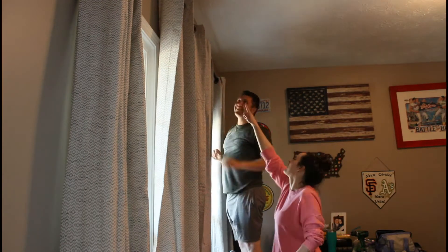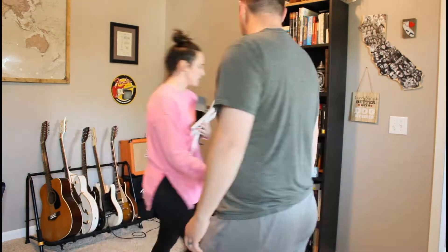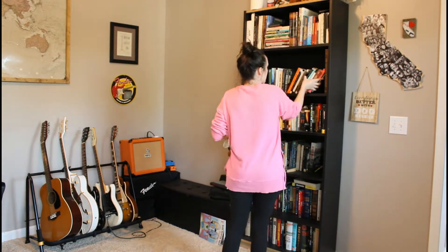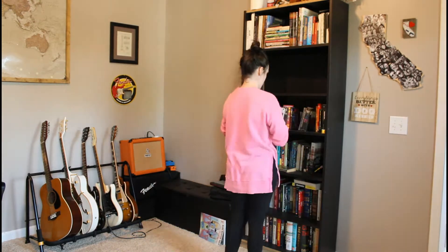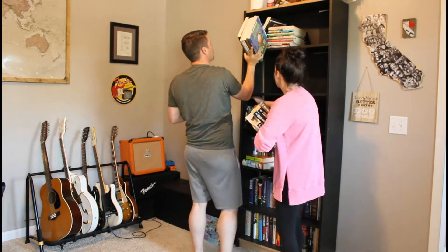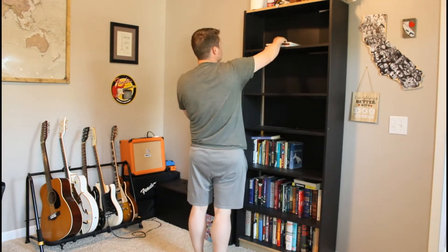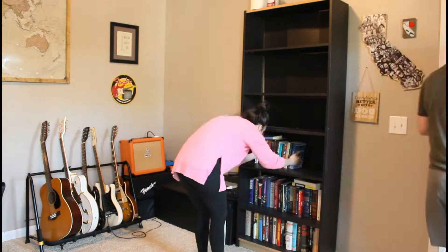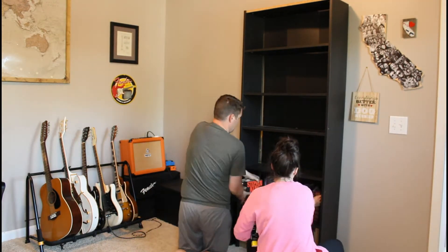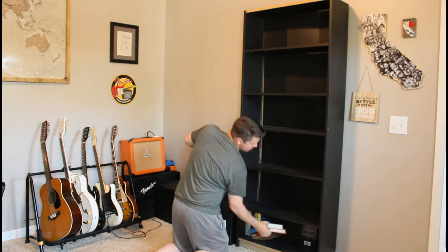Then we cleared out everything in the office. We got rid of this old bookshelf and got a couple of new bookshelves that we absolutely love — I got them on Amazon and I'll link them in the description box below. Very good quality and pretty inexpensive. We got a total of two because we have a ton of books. This old bookshelf we had was from when we first moved to Georgia years ago, but we went ahead and donated it.